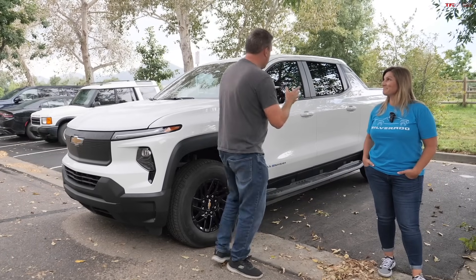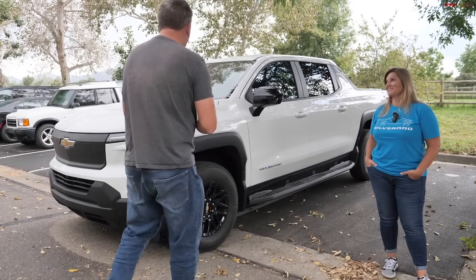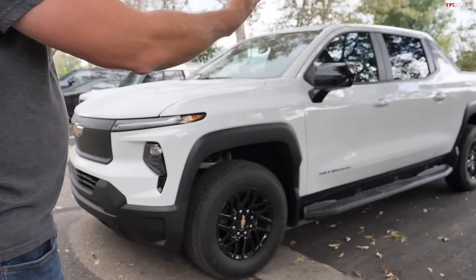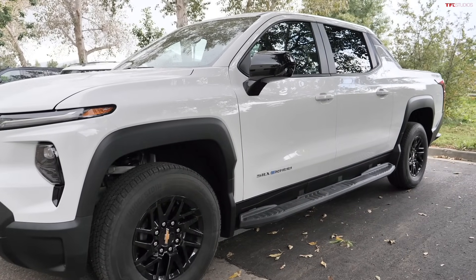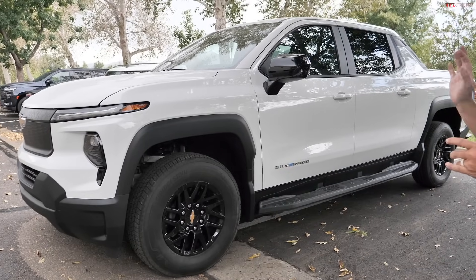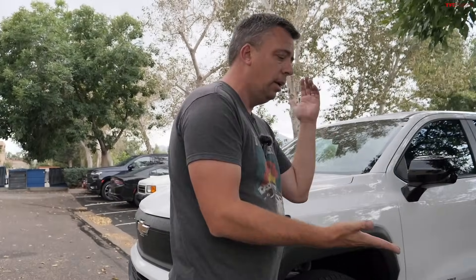Key specs for the 4WT: 450 miles of range, dual motor all-wheel drive setup, 10,000 pounds of towing, and about 1,400 pounds maximum payload. They're about to head inside to explore the interior features.